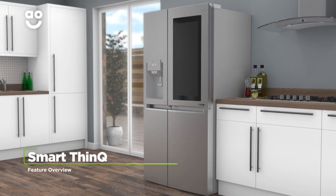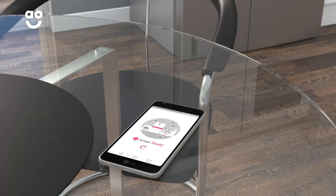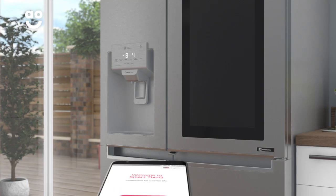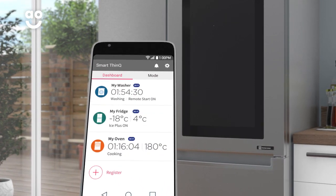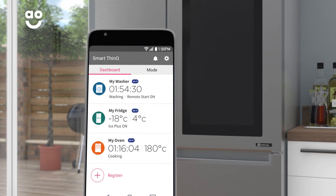LG's SmartThinQ technology lets you control your fridge freezer even when you're away from home. Simply download the SmartThinQ app onto your smartphone or tablet. You can then adjust the temperature, receive alerts, and even switch the appliance to vacation mode when you're on holiday to save energy.